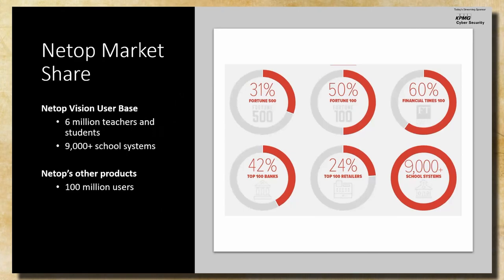This is when we stumbled upon NetOp. NetOp Vision Pro is the software used in school districts. They have around 6 million teachers and students using their platform and over 9,000 school districts across the globe. NetOp is actually the parent company with around 100 million users.